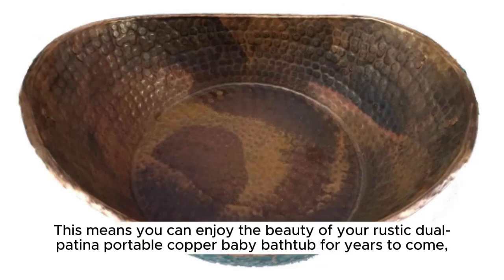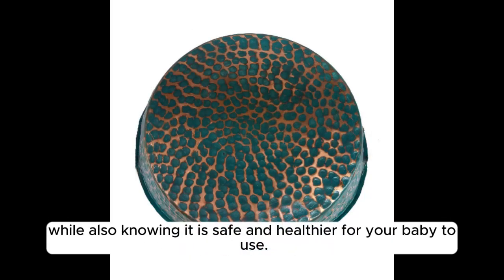This means you can enjoy the beauty of your rustic, dual patina portable copper baby bathtub for years to come, while also knowing it is safe and healthier for your baby to use.